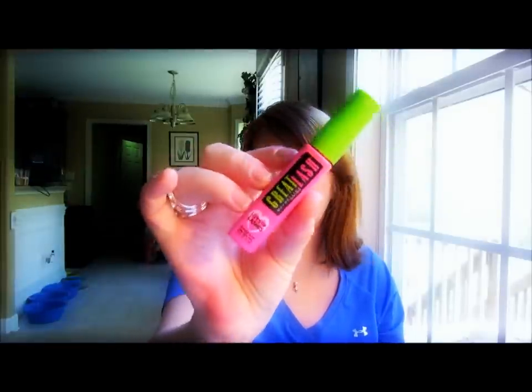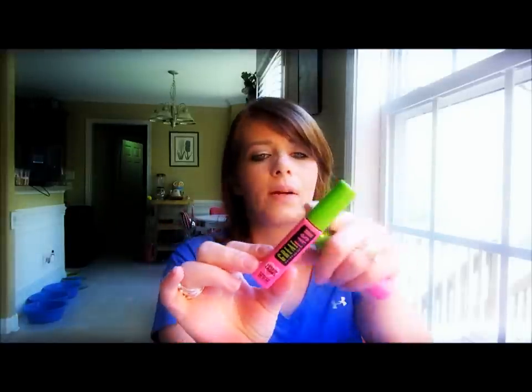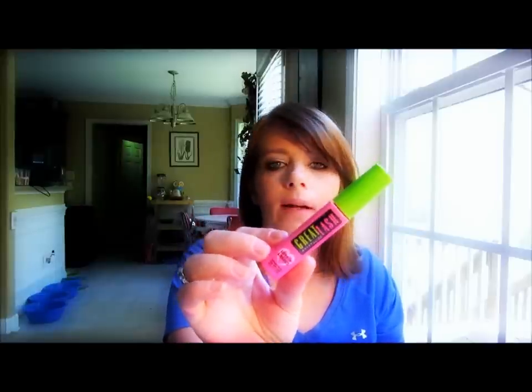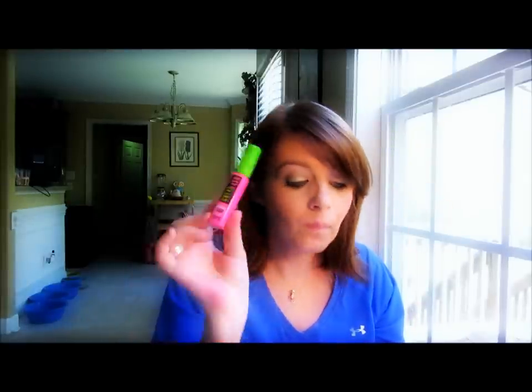It actually grabs my lashes really well, volumizes them, and does lengthen a little bit. The formula is the same they've had for years. I think they're wonderful — if you're wanting to save some money on mascara, this would probably be a great one. It does hold a curl really, really well. It's just iconic. I hope more people try this line out because, yes, it's been out forever, and there's a reason: it's really good. The Loads of Lashes brush is one of my absolute favorites.